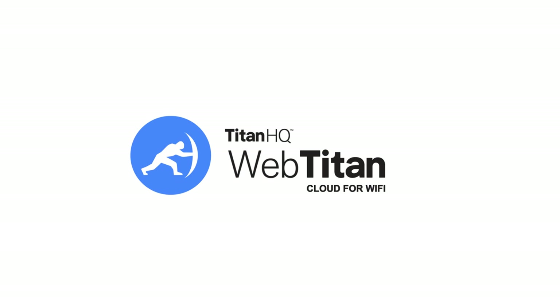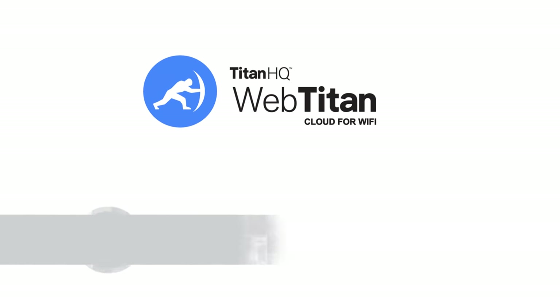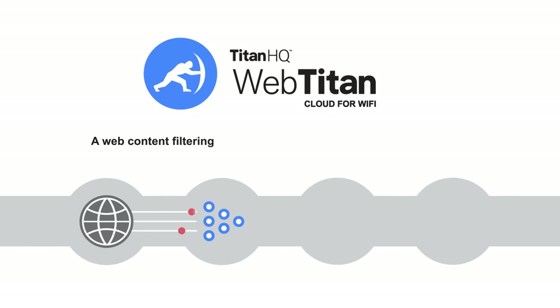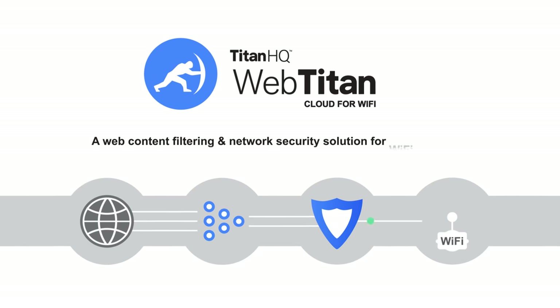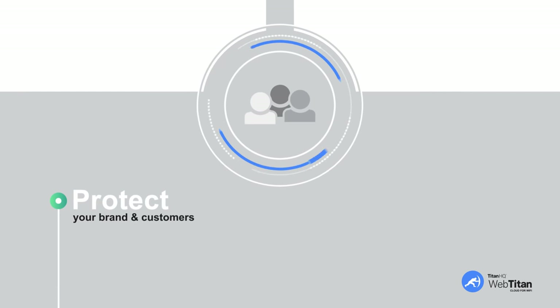WebTitan Cloud for Wi-Fi — the number one web filtering provider for Wi-Fi. WebTitan Cloud for Wi-Fi is a web content filtering and network security solution for Wi-Fi providers.